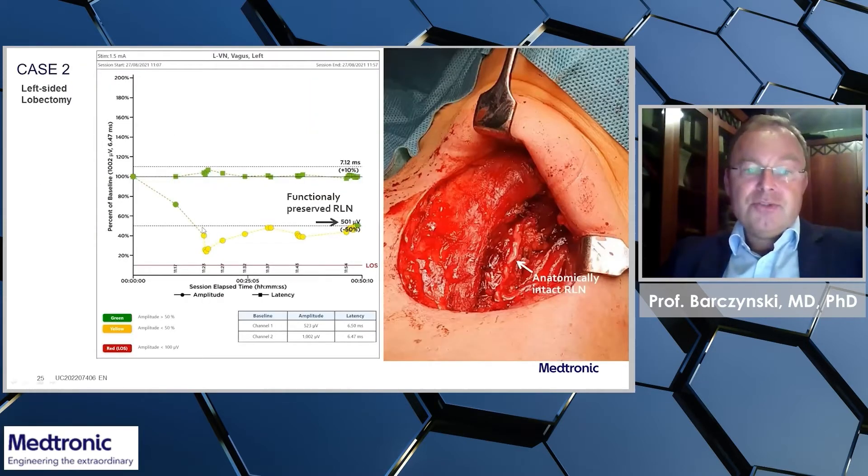Surprisingly, soon after entering the left side of the neck, we experienced a decrease in amplitude with concomitant increase in latency, which is quite significant — a sort of severe combined event.